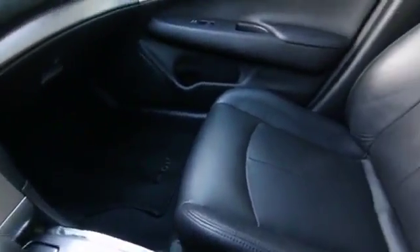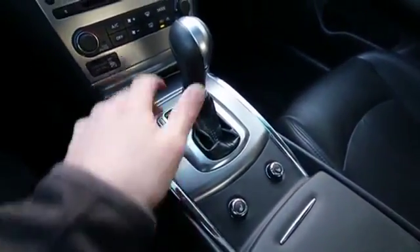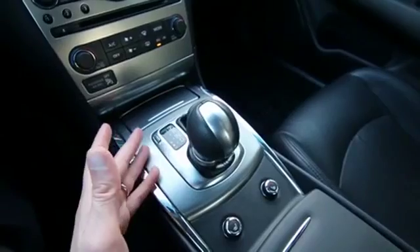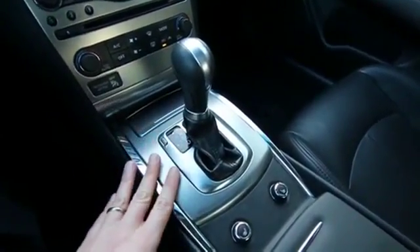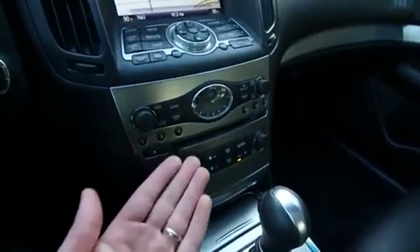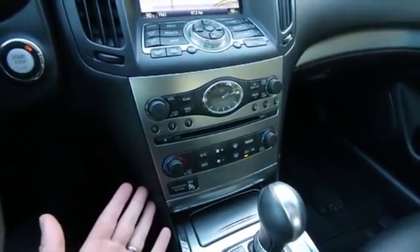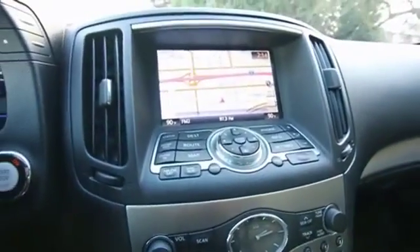Beautiful leather interior. Power and heated front seats. We have a seven-speed automatic transmission with manual shift control that provides rev-match downshifting when using this feature, allowing you to take control of the seven forward gears. We have seven speeds that helps with performance and fuel economy. Dual zone auto climate control, and that traditional Infiniti analog clock, and it features a Bose surround sound system — so if you're a music lover you'll absolutely love that awesome sounding Bose audio system.